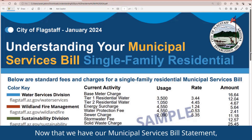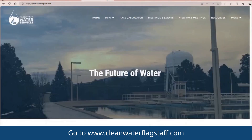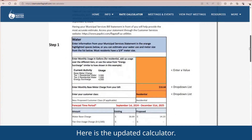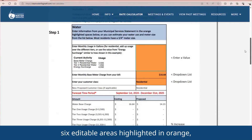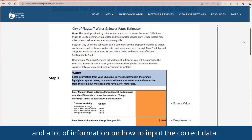Now that we have our Municipal Services Bill Statement, we're ready to use the Water Rates Calculator. Go to www.CleanWaterFlagstaff.com and click on Rate Calculator in the top menu. Here is the updated calculator. You can see that there are four steps, six editable areas highlighted in orange, and a lot of information on how to input the correct data.